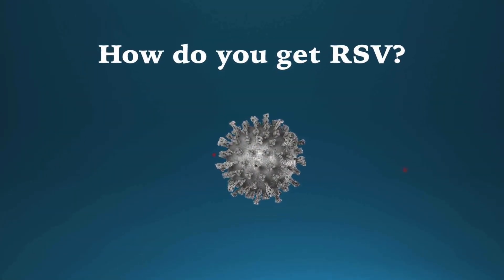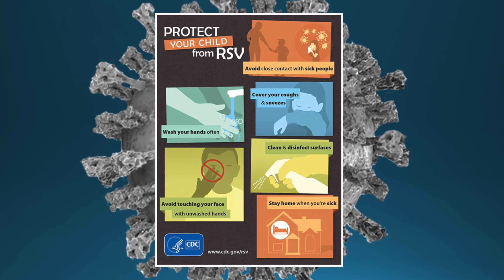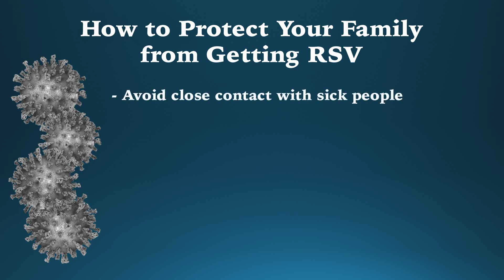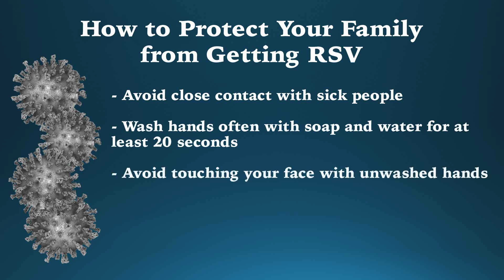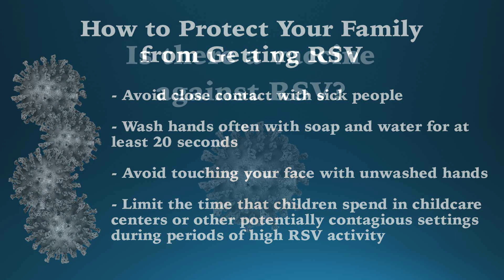RSV spreads through contact with respiratory droplets from an infected person — from coughing, sneezing, or kissing — or from touching surfaces contaminated with the virus and then touching your eyes, nose, or mouth. To protect yourself and your family, you should avoid close contact with sick people, wash your hands often with soap and water for at least 20 seconds, avoid touching your face with unwashed hands, and when possible, limit the time children spend in child care centers or other potentially contagious settings during periods of high RSV activity.